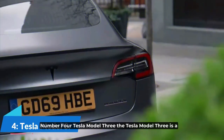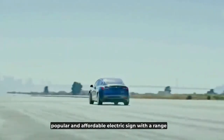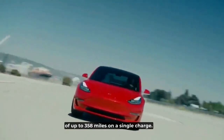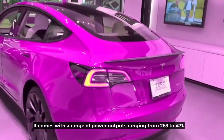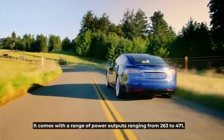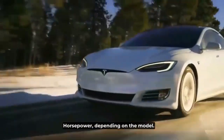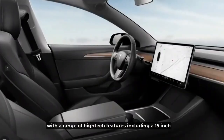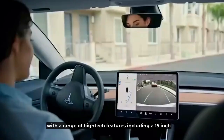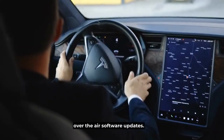Number 4: Tesla Model 3. The Tesla Model 3 is a popular and affordable electric sedan with a range of up to 358 miles on a single charge. It comes with a range of power outputs ranging from 263 to 471 horsepower, depending on the model. The Model 3 also features a minimalist and modern interior with high-tech features, including a 15-inch touchscreen infotainment system and over-the-air software updates.